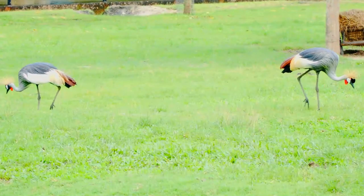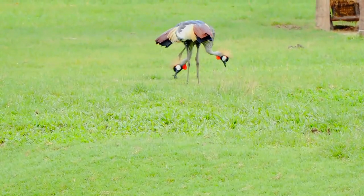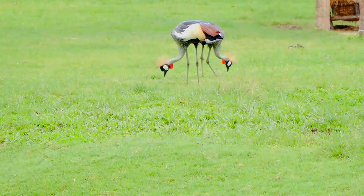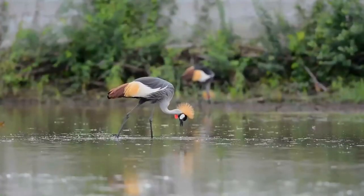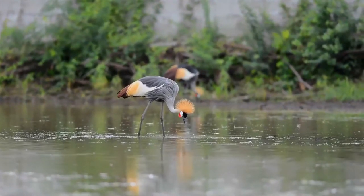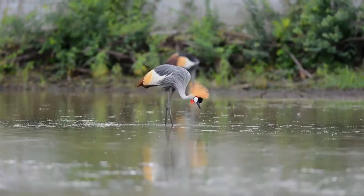They spend their entire day looking for food. At night, the crowned crane spends its time in the trees sleeping and resting. Grey-crowned cranes time their breeding season around the rains, although the effect varies geographically. In East Africa the species breeds year-round, but most frequently during the drier periods, whereas in Southern Africa the breeding season is timed to coincide with the rains.